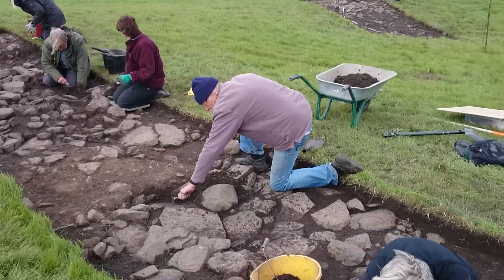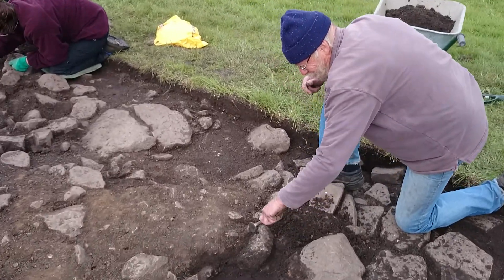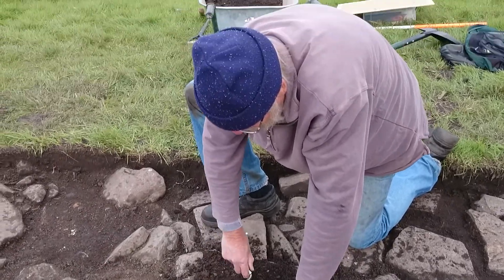Well, here we are in trench one, and I'm afraid the wind is howling at the moment, so it might mask some of the conversation. So what's been going on in here, John?